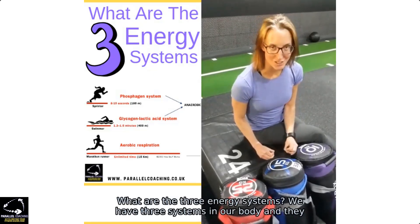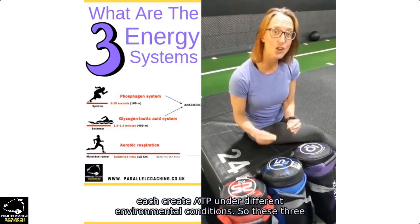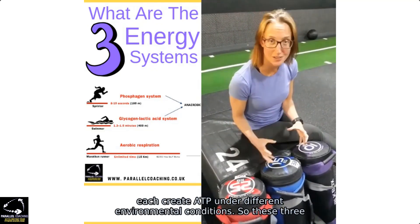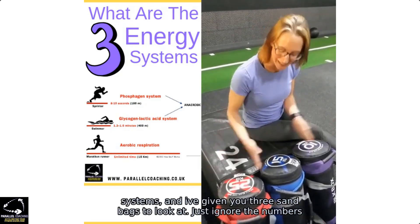What are the three energy systems? We have three systems in our body, and these each create ATP under different environmental conditions. These three systems are represented by three sandbags.